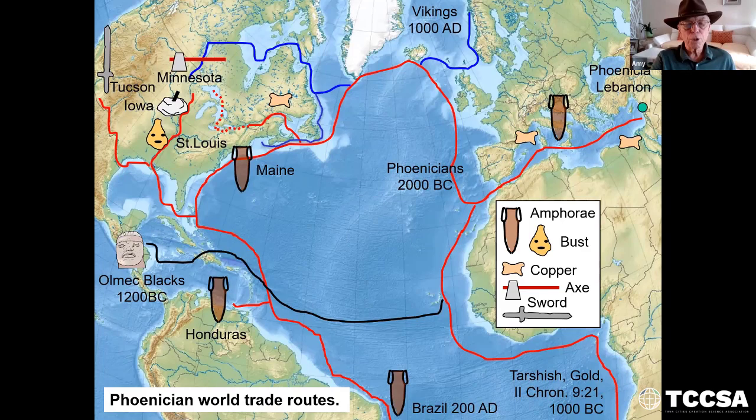I do show this world trade map — that's another program I could do sometime. Here we see the Vikings coming across to Newfoundland and then down the river into Minnesota, with a picture of the Viking stone with a hole in it and the Viking axes. These are called amphorae — clay pots that have been found in the Mediterranean on sunken ships, but they've also been found off the coast of Maine, Honduras, and Brazil, dating back to 2000 BC. So these are other clues that ancient people have been coming here to the New World long before Columbus, and that he indeed was last.